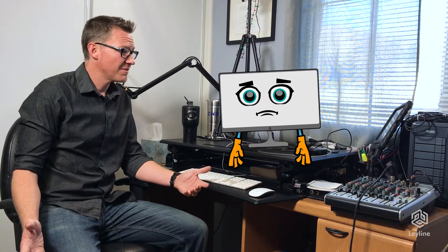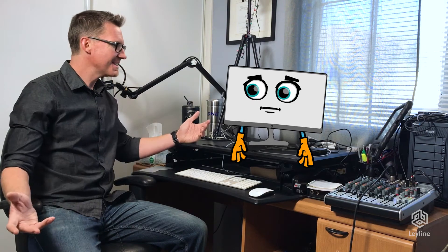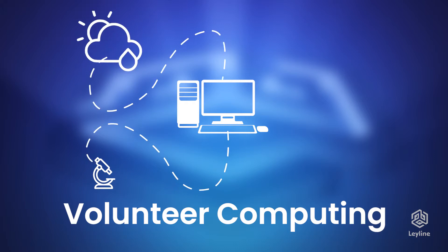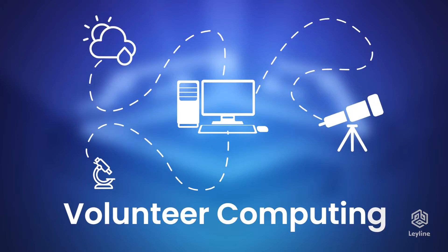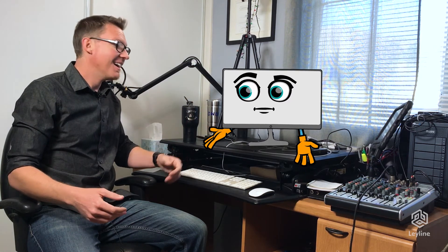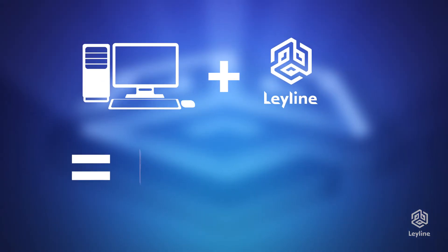Well, have you thought about volunteer computing? Volunteer who? Volunteer computing. It's donating your processing power to help scientific research like cancer, climate change, or mapping the stars at minimal cost. Not sure why I didn't think of that. Not many people have heard of it, but you can start donating your processing power through LeyLine.